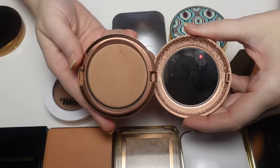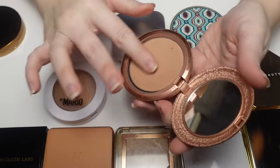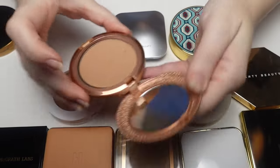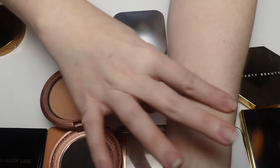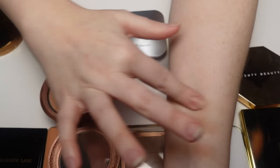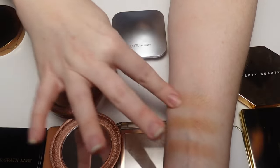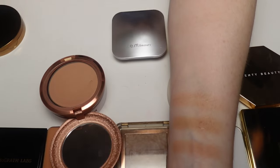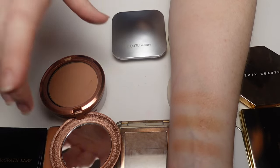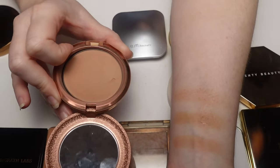The MAC Matte Light Rosy Skin Finish Bronzer — I did crack mine trying to push it back into the pan, but I love it. I love that cooler rosy undertone — it goes so well on my skin. It's light, not crazy pigmented, buildable, and applies beautifully. Being fair-skinned I'm actually okay with a bronzer that's not super pigmented right out of the gate. I'd love to try the glowy version.